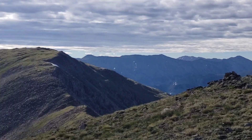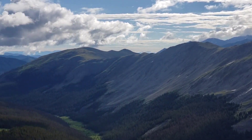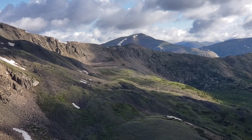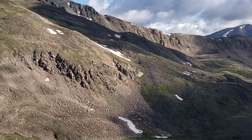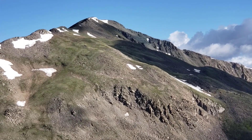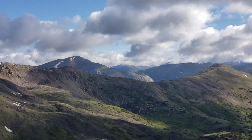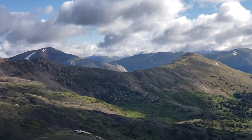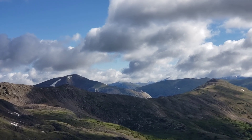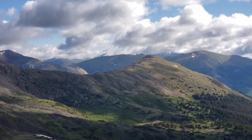Somehow right at the saddle here I'm getting four or five bars of 5G, so I uploaded the video. It's a little cold and breezy, so I'm going to move on. The goal is to get through a couple more of these before descending into another valley — a total of about 22 miles for the day if I can make it, so I do have to press on.